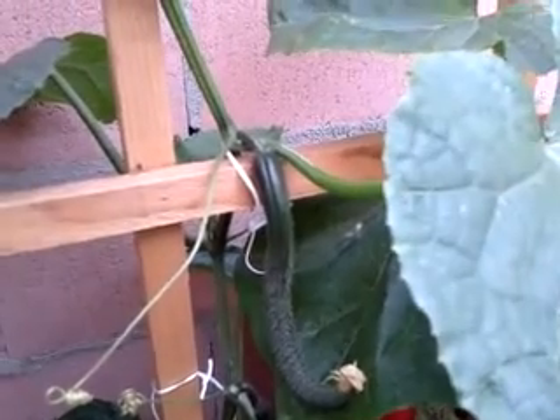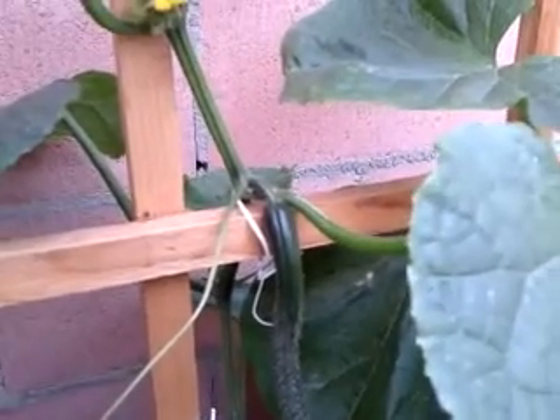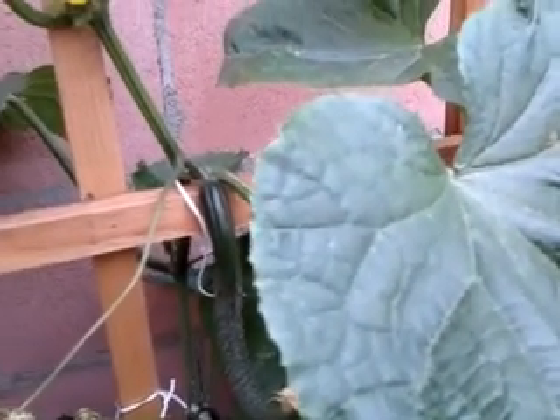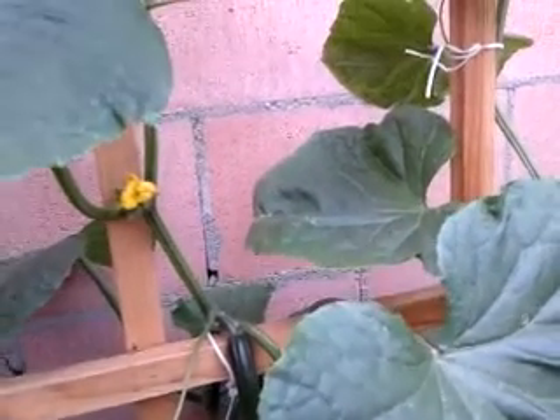Hi everyone. Today is Thursday, May 9th, 2013. A real quick update on my cucumbers. About a week ago I showed you one of my videos telling you guys what's growing in my garden — some of my plants.